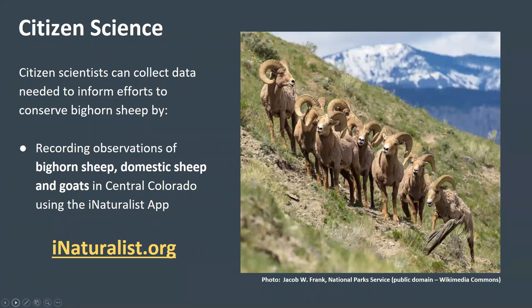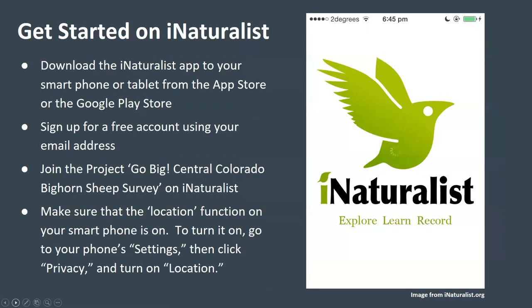This is where you come in. Citizen scientists can collect data needed to inform efforts to conserve bighorn sheep by recording observations of bighorn sheep, domestic sheep, and goats in Central Colorado using the iNaturalist app. If you're interested in recording observations for the Central Colorado Bighorn Sheep Survey, the first step is to get started on iNaturalist. You can use iNaturalist either by using the iNaturalist cell phone app or by submitting observations through the iNaturalist webpage.